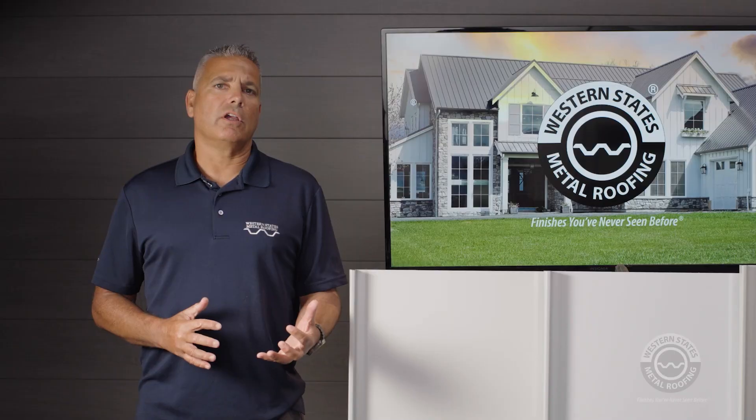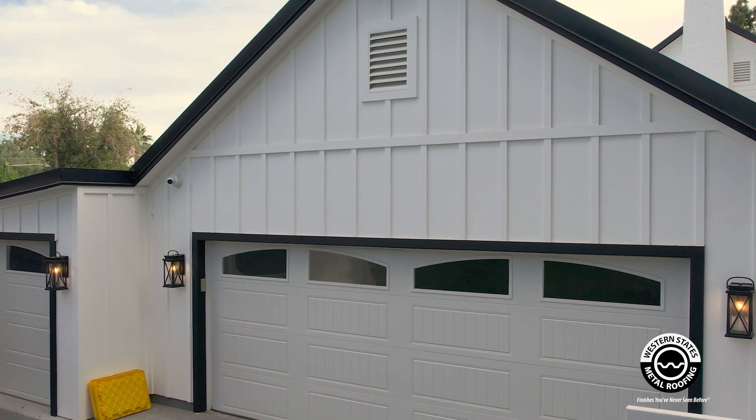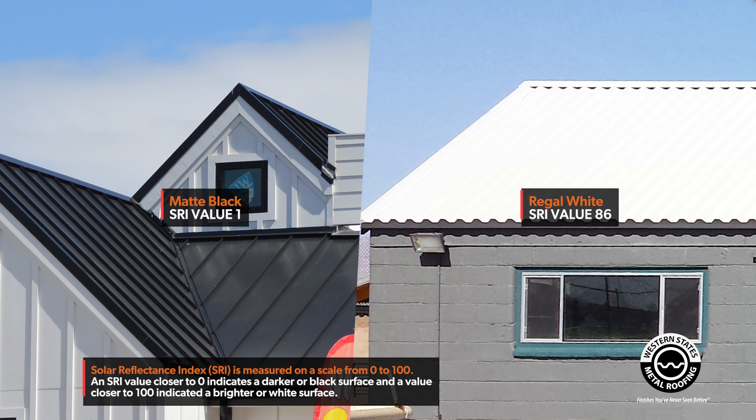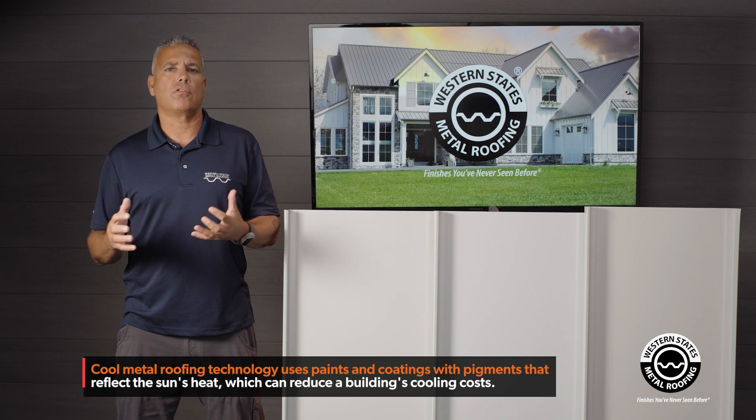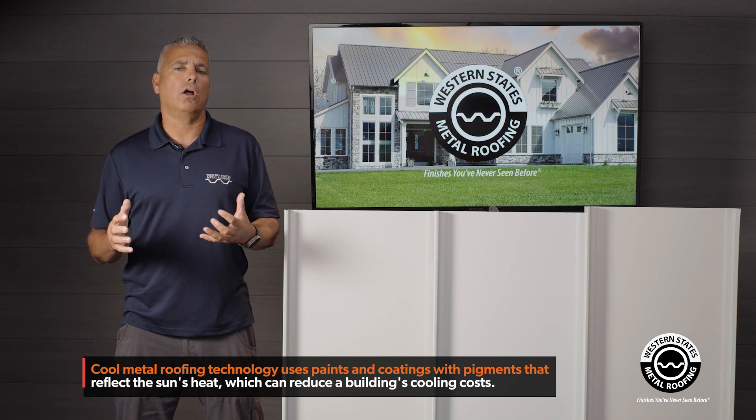With the modern farmhouse look and the advent of a metal board and batten system, white metal siding has become very popular. You also see it on metal roofs in white, but white is most common for siding applications. In this video, we're going to talk about white metal panels and cover some of the advantages and disadvantages.